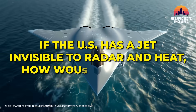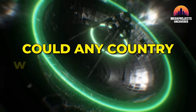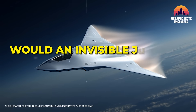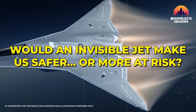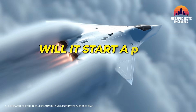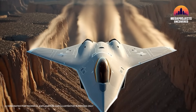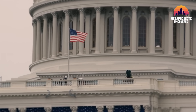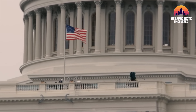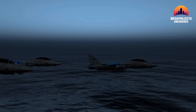So here's what I want to ask you: if America really has a jet that's invisible to radar and infrared, how would you stop it? Could any country defend against that? Would an invisible jet make you feel safer, or does it make the world even more dangerous? Will it start a new stealth race? And if full spectrum invisibility becomes real — radar, heat, even satellites — should America use it first, or keep it secret forever? Think about it. What happens when no one knows who's in the sky above them?